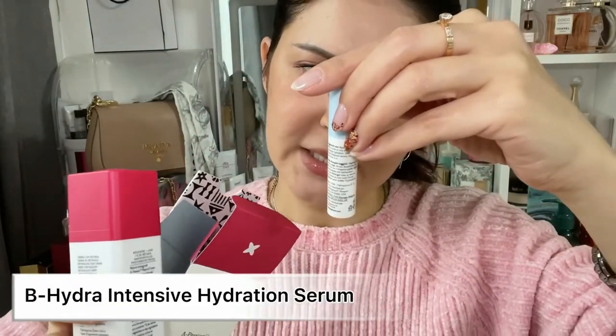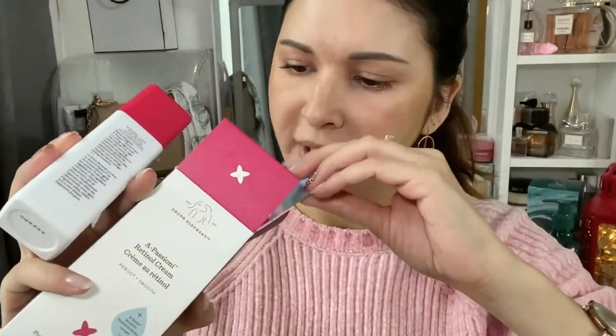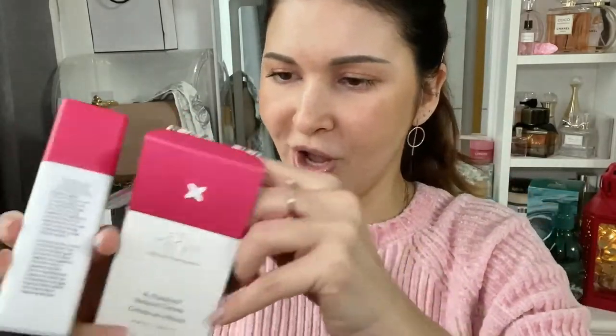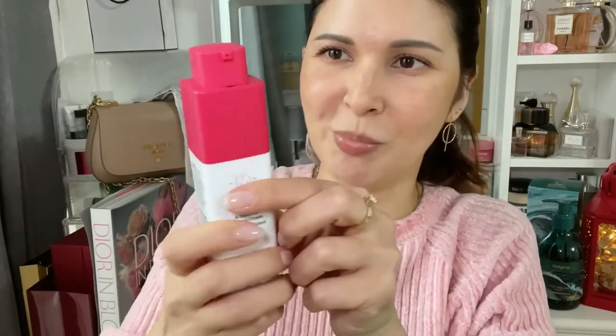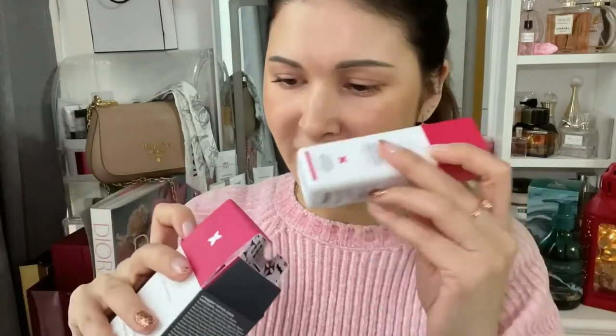It also comes with a small B Hydra Intensive Serum, which I haven't tried yet. As for the retinol cream, I really like the way it opens — it's so cool. It's basically a yellowish retinol cream with that characteristic retinol smell, and it does not cause any purging on my skin.